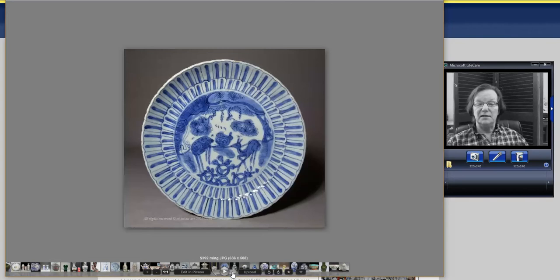Then there was a Wanli Leiwen deer dish — I like the rim and the outer border very much, it's quite unusual. The plate measured about 7½ to 8 inches wide and went for $392, in very, very good shape.